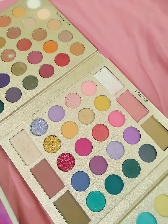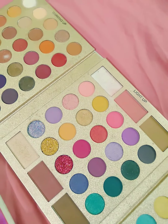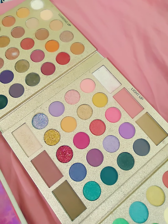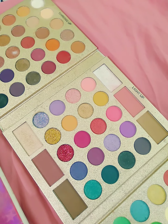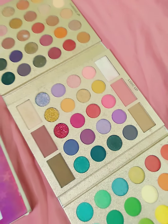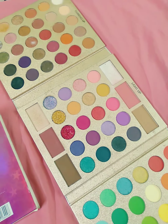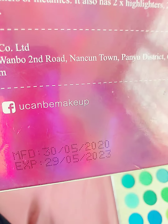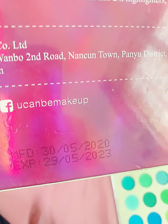It also has two highlighters and contours, and two blushers to brighten up your everyday look. This is made in PRC, which means China. You can see the expiry date — it is 2023.